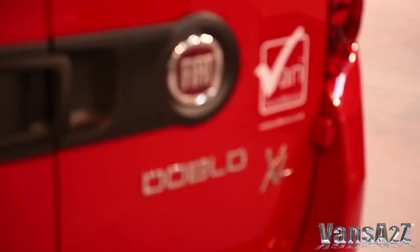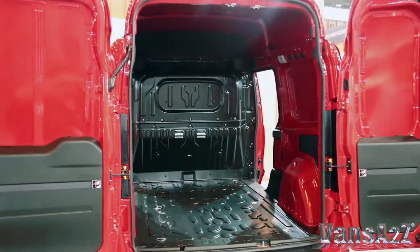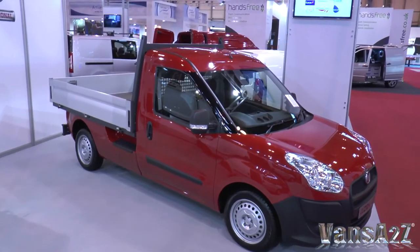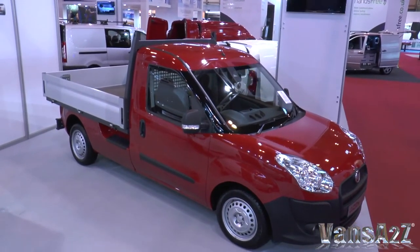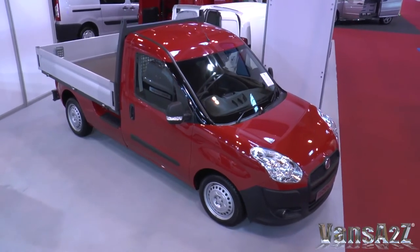Lots of flexibility. And then we also have the latest addition to the Doblo family, which is the XL — five cubic metres, one ton capacity. And the World Cup: again, one ton capacity, three Euro pallets. And a small pickup that's just been awarded by one of your fellow publishers as small pickup of the year, which is very pleasing.